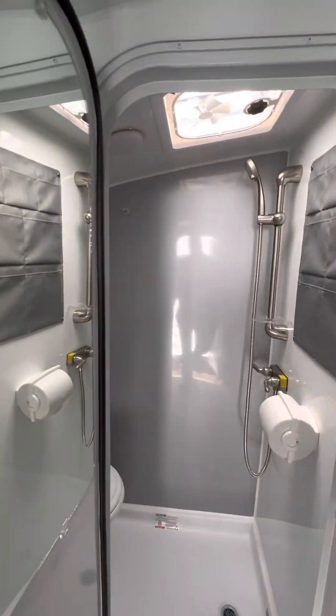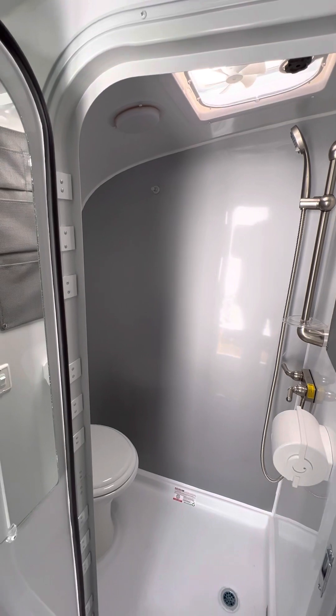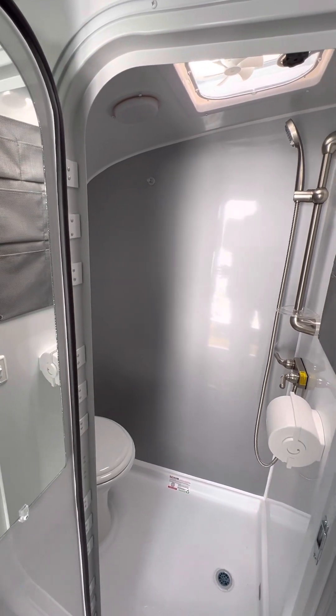Also at the rear of the coach is going to be your bathroom. All the bathrooms in the Soul are going to be the same size, and it does come with a porcelain toilet, which is a great feature.